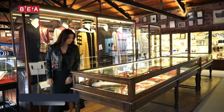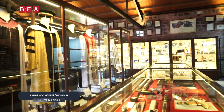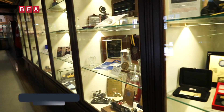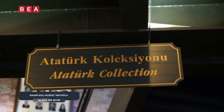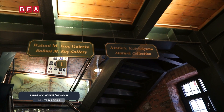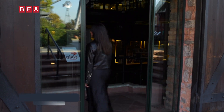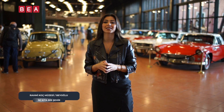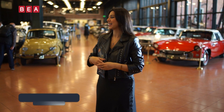Bu bölümde sergilenen objeler Türkiye Cumhuriyeti'nin kurucusu ve ilk Cumhurbaşkanı Mustafa Kemal Atatürk'e aittir. Koleksiyon, daha çok Kurtuluş Savaşı'nda önemli rol oynayan ve daha sonra Atatürk'ün yakınları ve çalışma arkadaşları arasına katılan Albay Halil Nuri Yurdakul tarafından bir araya getirilmiştir. Açık alan sergisini gezdikten sonra koleksiyonların bulunduğu Rahmi Koç Müzesi'ne nihayet giriş yapıyoruz; o filmlerde gördüğünüz antika araçlar içeride bizi bekliyor. Rahmi Koç Müzesi'ne giriş yaptık; işte o meşhur antika araçlar, herkesin hayran olduğu o araçlar burada bulunuyor.